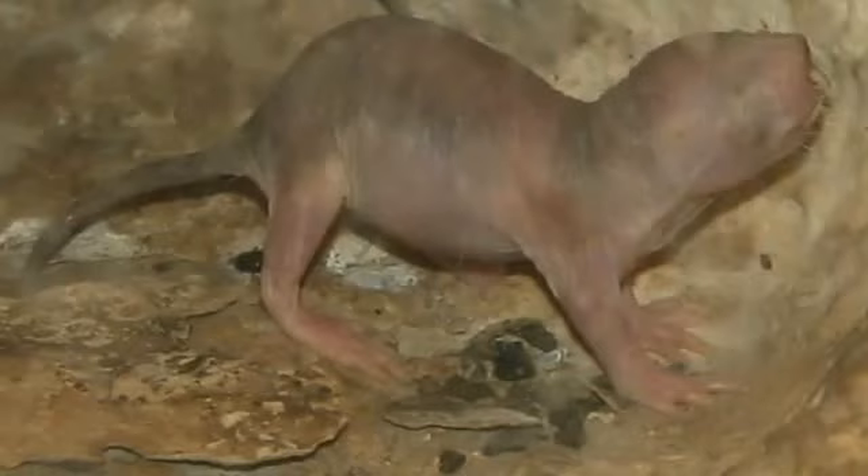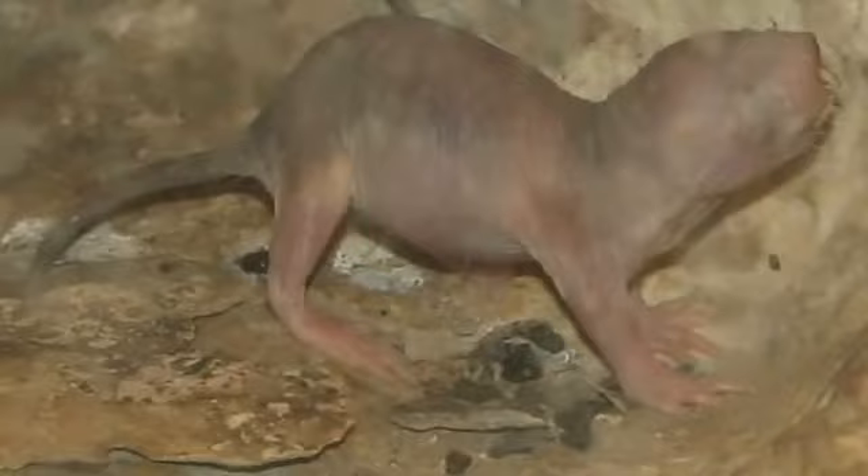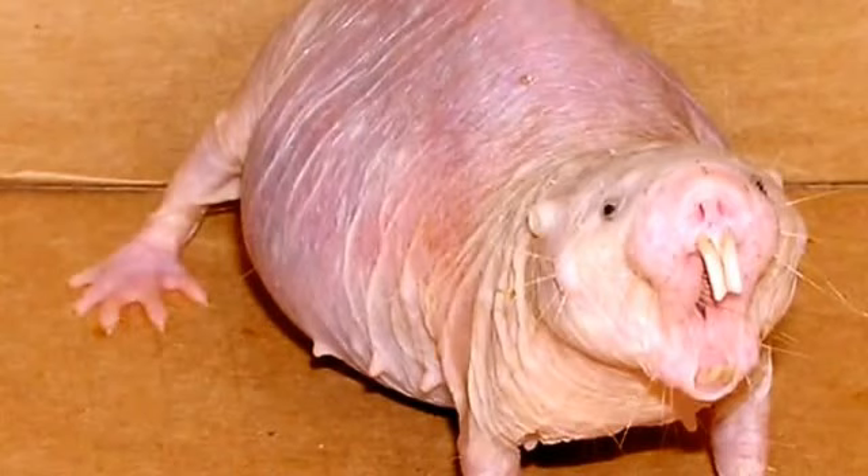Naked mole rats have a gestation period of 28 days and are able to rear up to 28 young pups. They breed once a year and the pups are born blind and helpless. They are fed by the mother for a month, after which they are fed feces until they are old enough to take solid food.